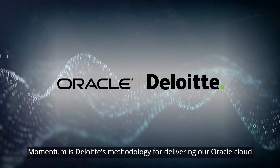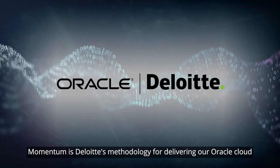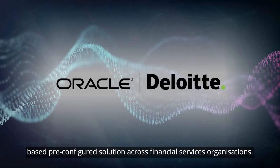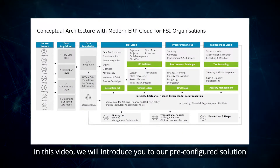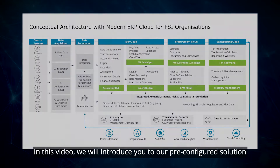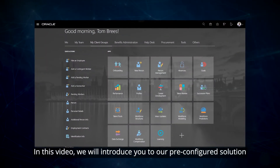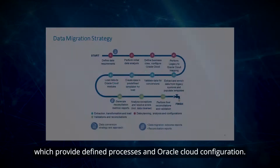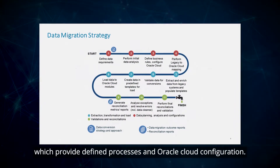Momentum is Deloitte's methodology for delivering our Oracle cloud-based pre-configured solution across financial services organizations. In this video, we will introduce you to our pre-configured solution that contains hundreds of accelerators, which provide defined processes and Oracle cloud configuration.